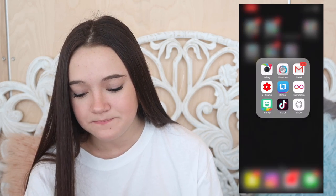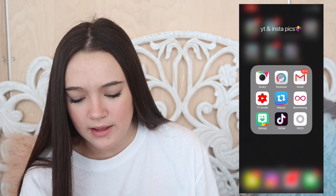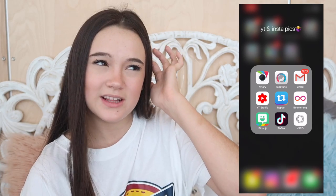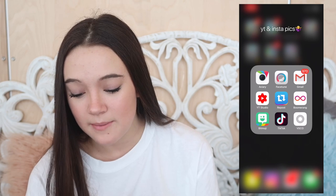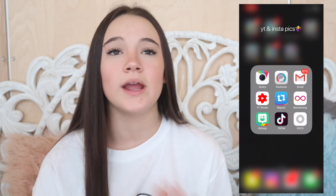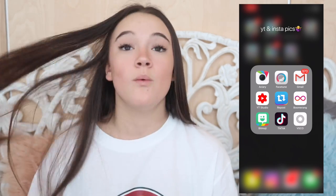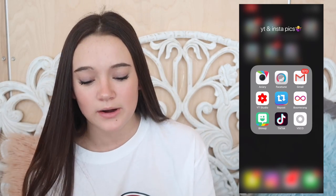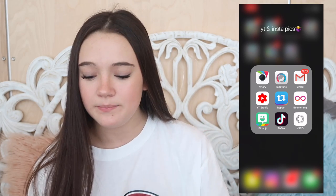Then we have YouTube and photo apps. I have Facetune - I use it to blur backgrounds, which is really useful because a lot of the time my background isn't the cutest, so I'll blur it and put a grainy effect on it. Then we have Gmail, and YouTube Studio which shows your analytics for your YouTube channel - you can see what's performing well and what you should be doing better. We also have Repost, which you need if you ever want to repost an Instagram post.